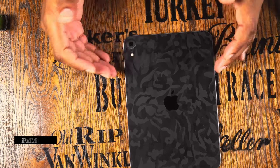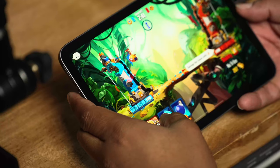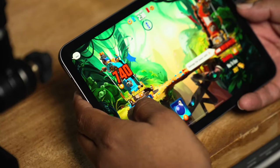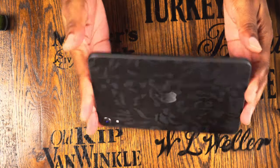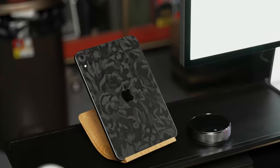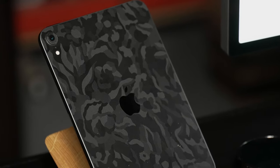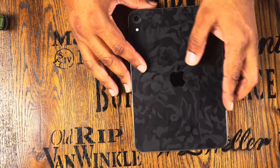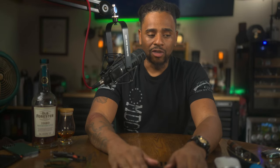Moving on to my iPad Mini 6 — awesome device. I really like it for consuming news, whether that's Apple News, Google News, or anything like that. I also use it for playing games; the experience on the bigger 8.3-inch screen is just different. I put a dbrand camo skin on it. I got the 256GB variant to have plenty of room to download Netflix and YouTube Premium videos so I don't always need Wi-Fi.